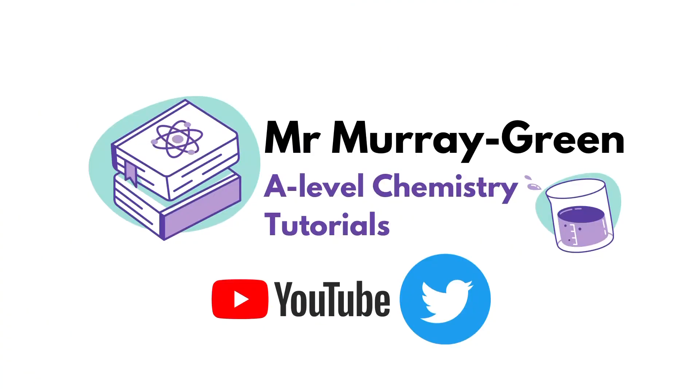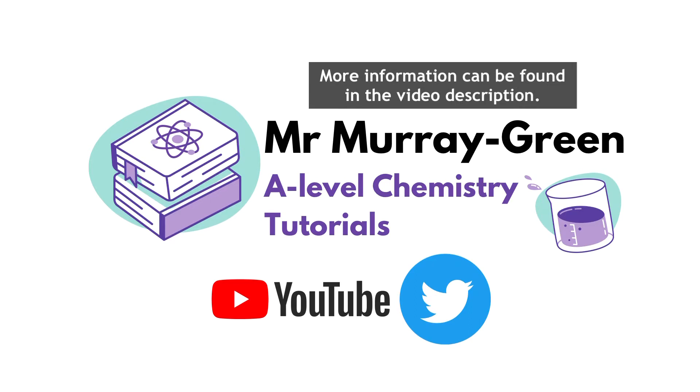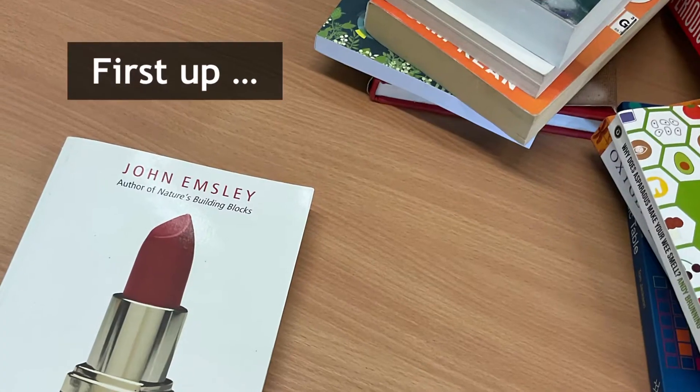Wider reading around your subjects at A-level comes highly recommended to help support your chances of a top grade. So here are three books that I would strongly recommend to any candidate studying A-level chemistry.